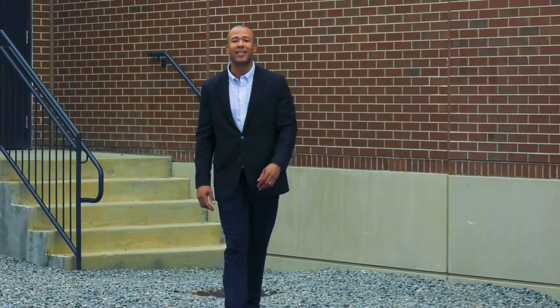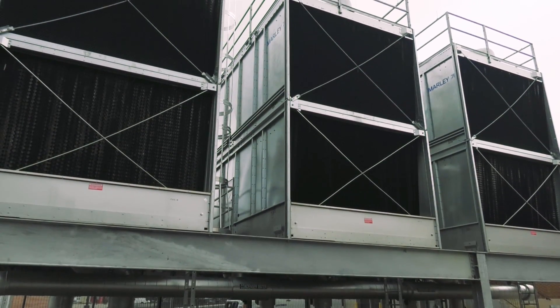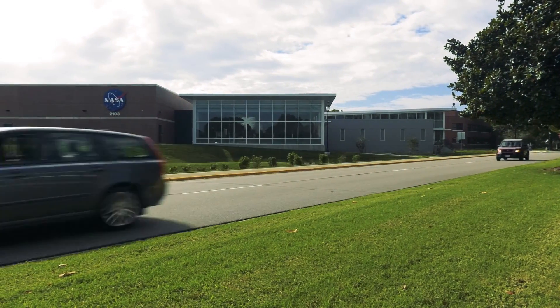The building is on track to receive LEED silver certification from the US Green Building Council. It's an energy saver — 33% more efficient than energy standards just a few years ago.